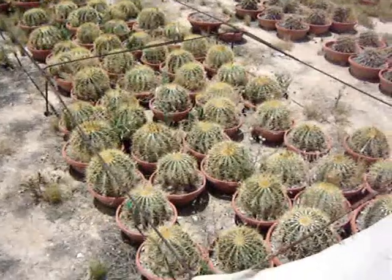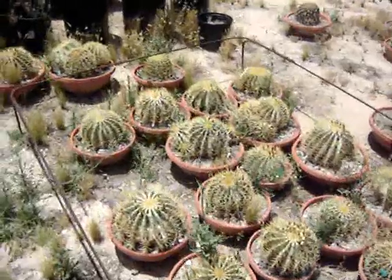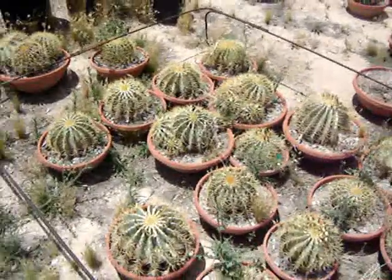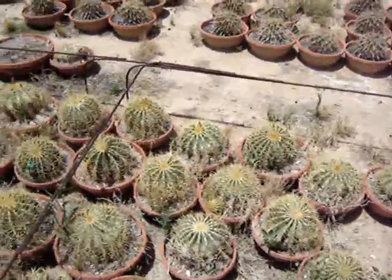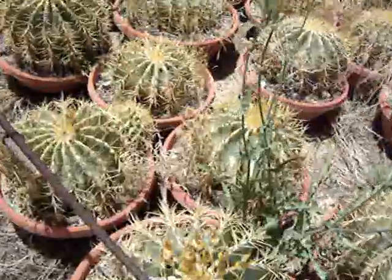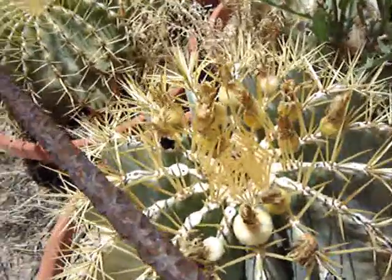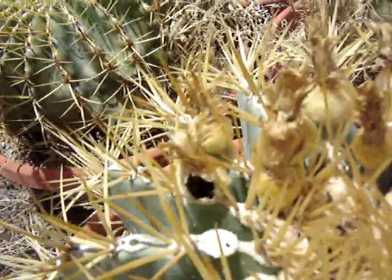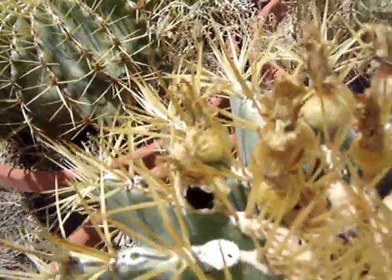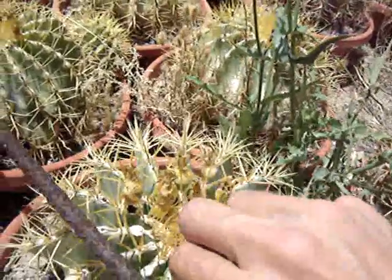Now what we have here are some nice little barrels. These are called Ferocactus glaucescens - or something like that - they're nice little ferocactus. There's about 10 of them here with fruit I need to pick. But look at this first - the ants in here. The ants in here, they like the fruit and the seeds, so we let them have a little. But let's pick this one off here, and that's what they look like.